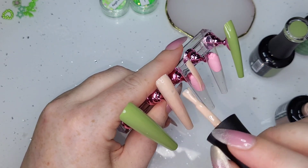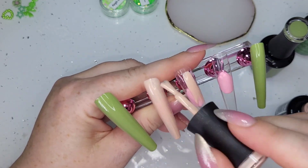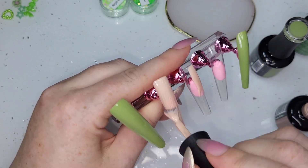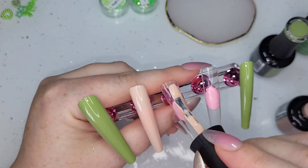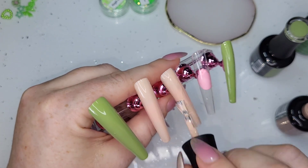I've used Green Guru on the thumb and the pinky, and Food Coma on the other three nails. They're all going to have two coats of that in the lamp.